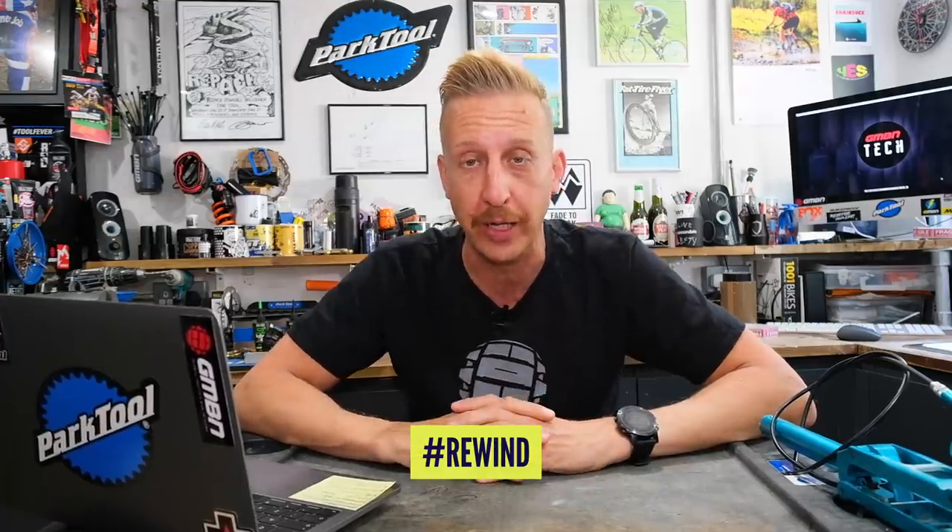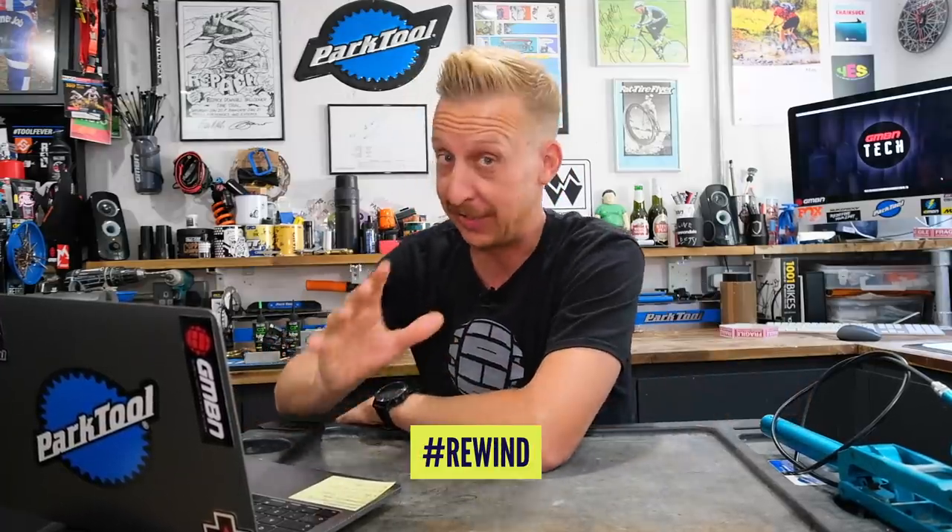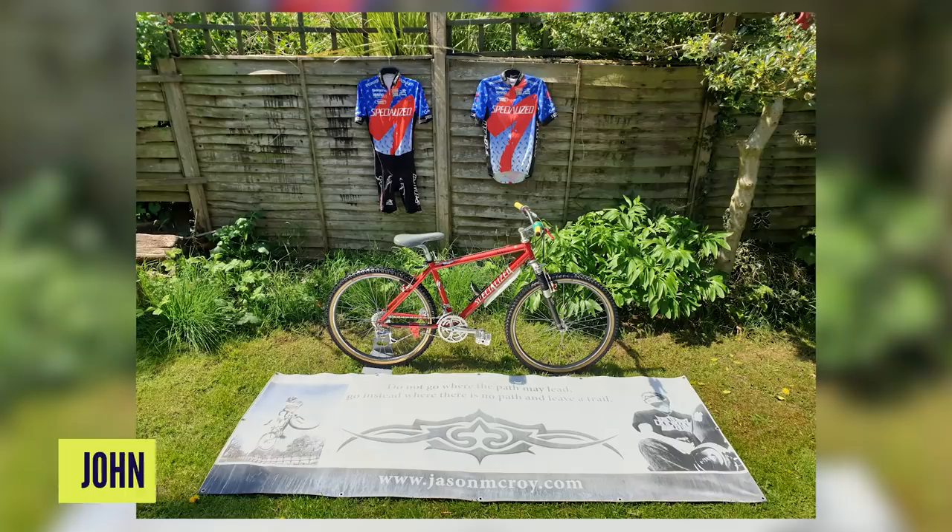Now it's time for Rewind, our retro portion of the show. If you've got old school mountain biking gear, we'd love to hear from you — there's a link at the bottom, and use the hashtag Rewind in the comments. This week's submission is just off the charts. Jason McCoy — a legendary mountain bike racer from the UK, RIP Jason — this is a replica of his bike with some of his kit, from John in East Yorkshire.